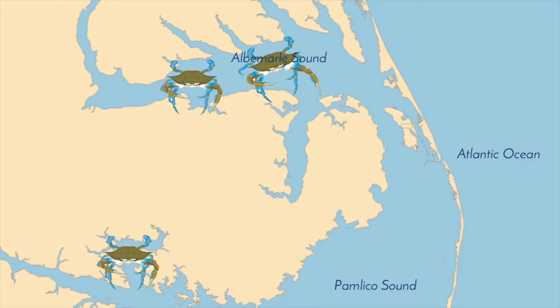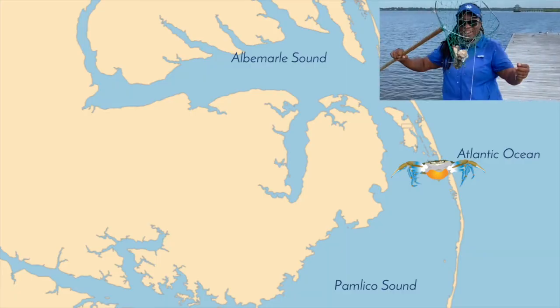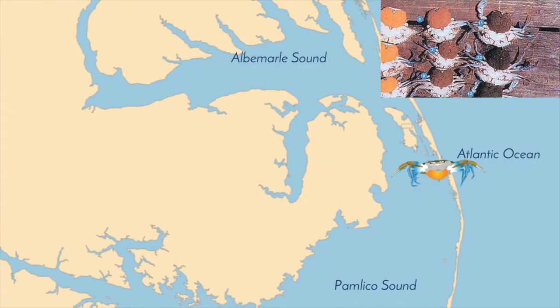After mating, the lady crab will begin her migration from the low-salinity, muddy creeks towards the ocean. During this time, she will spawn, or produce eggs, for the first time. In this state, she is often referred to as a sponge crab, due to the large, spongy growth of eggs on her abdomen. These eggs can range in color from bright orange, meaning that they are new and therefore full of yolk, to brown, meaning that they are close to hatching.